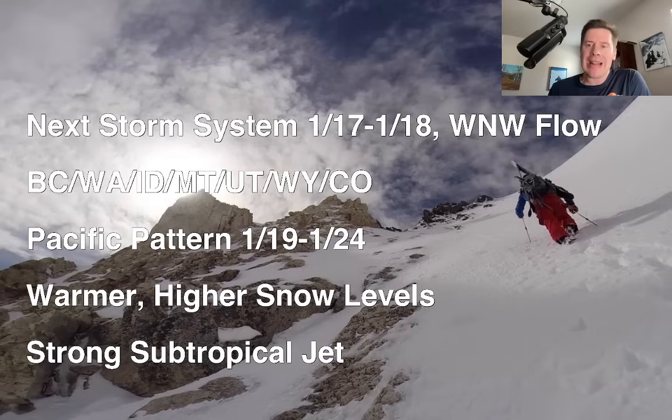Storm system 117-118 is still on track with a west-northwest flow, and that's going to hit B.C., Washington, Idaho, Montana, Utah, Wyoming, and Colorado with moderate to heavy snowfall accumulation. Then we shift into a Pacific pattern, 119-124, probably 125, and just warmer, higher snow levels, and a strong subtropical jet stream just opens the door and blows in warm air.